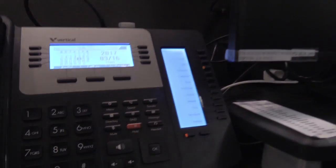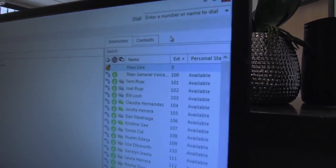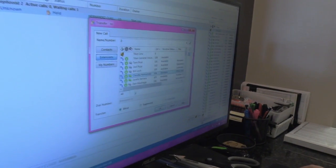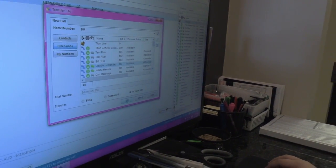Titan Ag is using 20 extensions, but the system extensions can be scaled up or down from there. It's so easy to use as far as the transferring and the voicemail and the setup. There's still a lot to learn, but we're liking it very much.